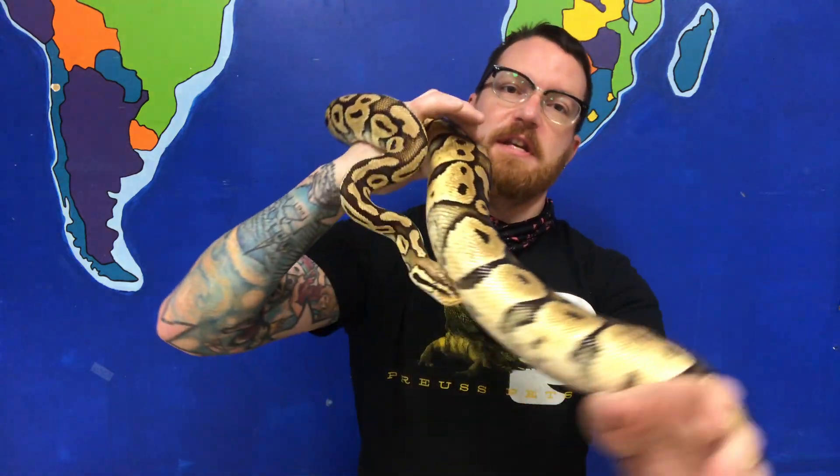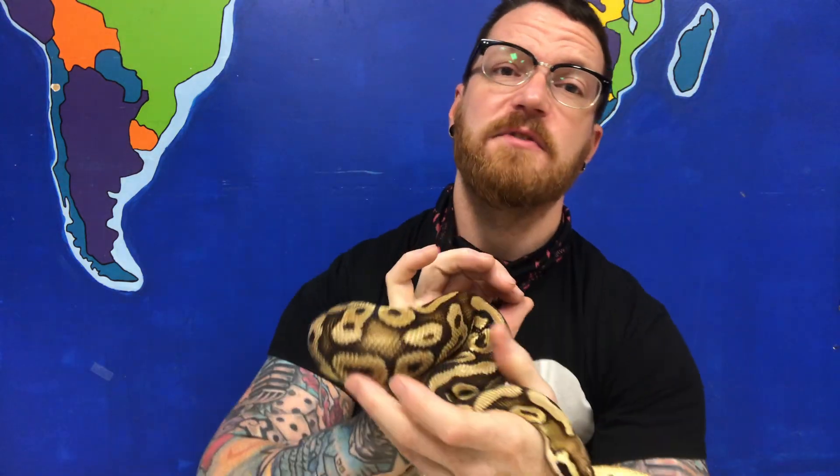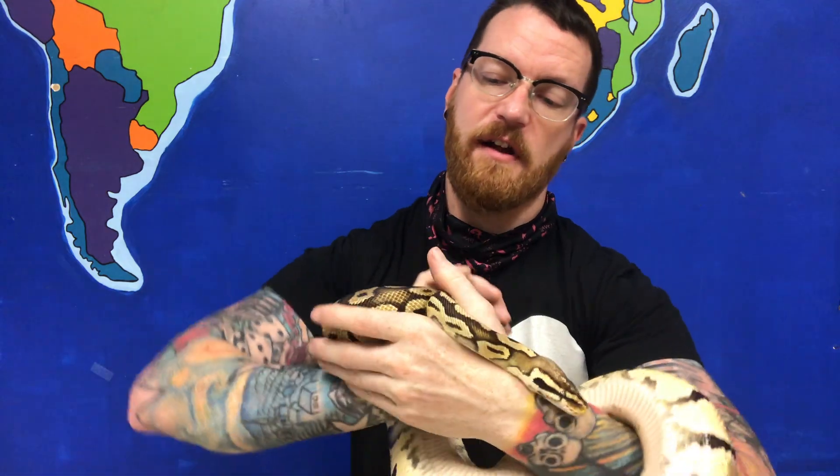Hey everyone, welcome to another edition of Storytime. I am Sean. I'm here at Fruits Pets and I have with me today Sparty. Sparty is a ball python. Now you've seen me bring ball pythons onto my videos before, but you probably noticed that Sparty looks a little bit different.